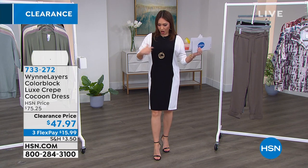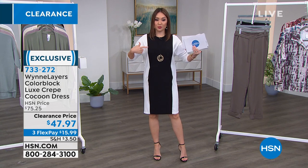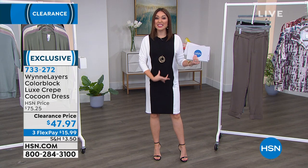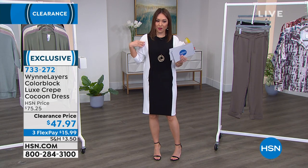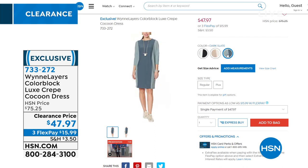It is a color block in her known fabrication of luxe crepe — it's called the cocoon dress. That color block with the dark print in the middle is elongated and slimming. I love this dress — $47.97. I have it on in the black, which is the black with the cream on the side. We also have it in cream and a dark slate. 38 inches in the length, extra small through 3X. Item number 733-272.